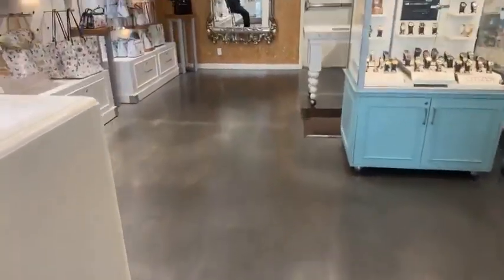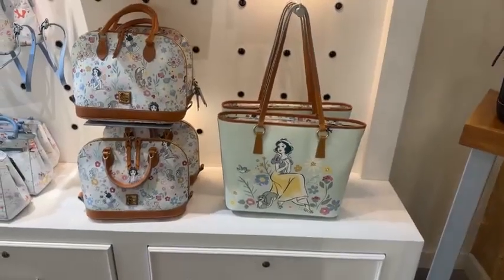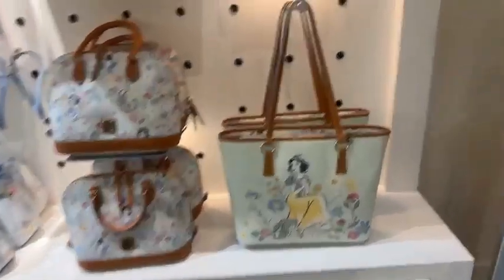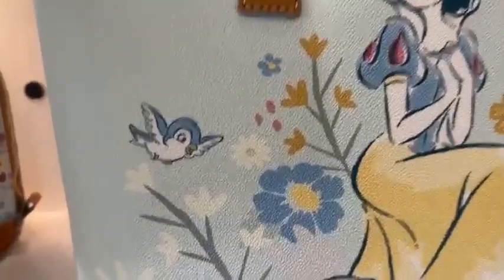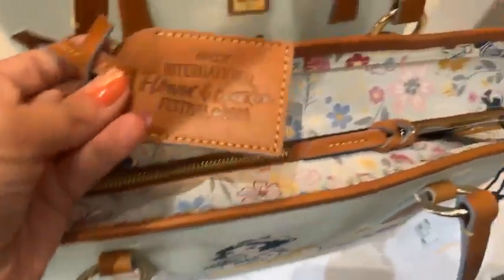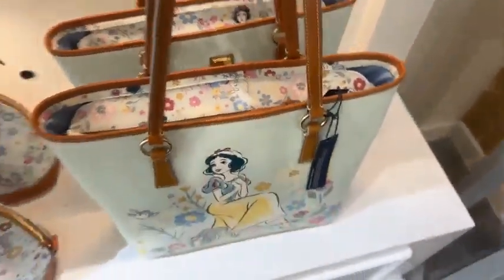Now let's head over to the Flower and Garden Snow White bags. These have been out for a little while but they were just at Epcot — they have them at Ever After now. I love this year's Flower and Garden merch. I think all of their collections are the best I've seen, but the Snow White collection is undoubtedly my favorite. Here's our tote — she looks so pretty. And I love the little bird. You have the coordinating pattern on the top. This one is $298. I love that this is a zip top tote — those are my favorite kind.